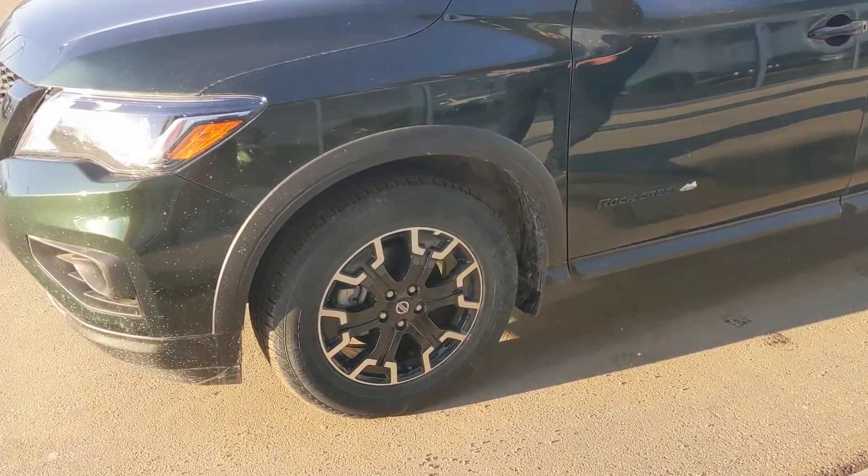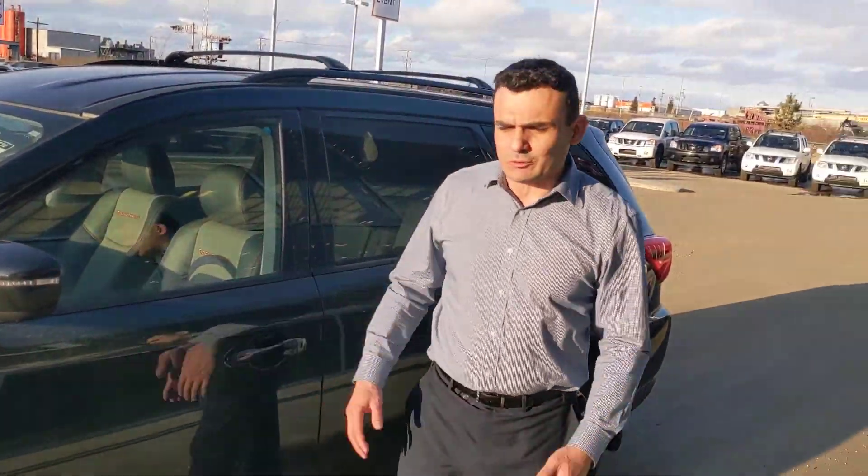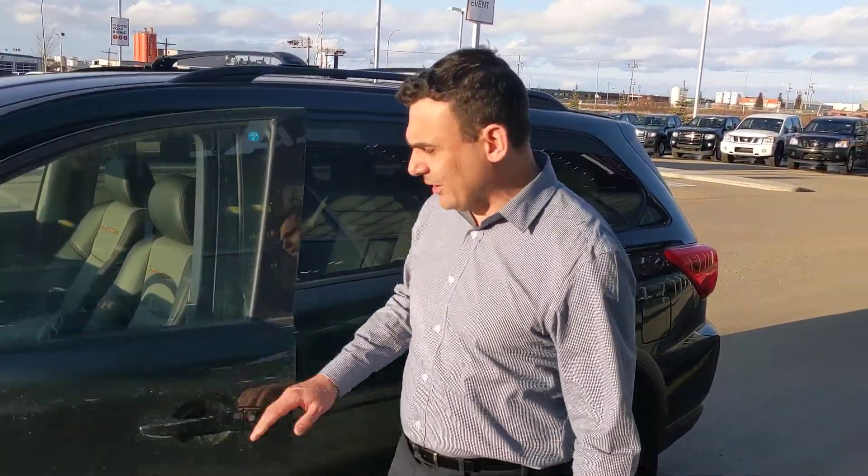On the side here, these exclusive wheels on the Rock Creek are black 18-inch with all-season tires, and of course the Rock Creek comes with a 4x4 system as well.